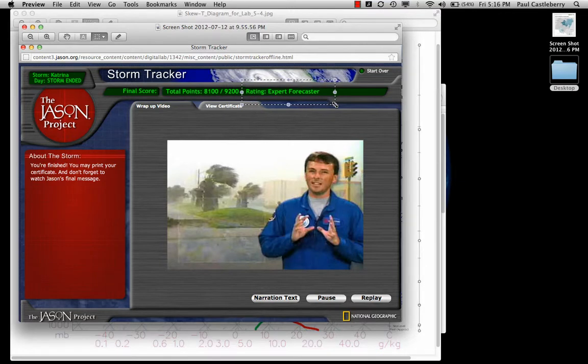Once you get the expert forecaster rating, take a picture of the final score — the one I did was Hurricane Katrina. If you get the rating of expert forecaster, you will have a 10 out of 10 on this hurricane lab. You can take a picture with your cell phone and email it to me. Make sure you hit the deadline for the hurricane lab. Have fun — this is a cool simulation that allows you to synthesize the information from the video lectures and PowerPoint files. Let me know if you have any questions. Have a good day.